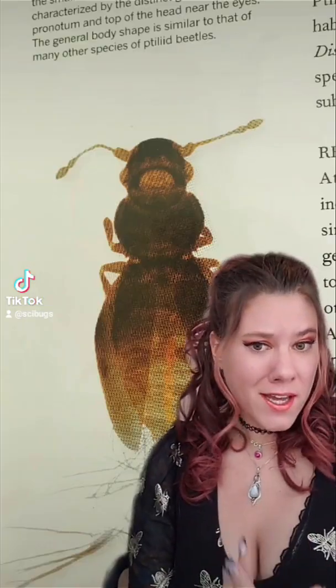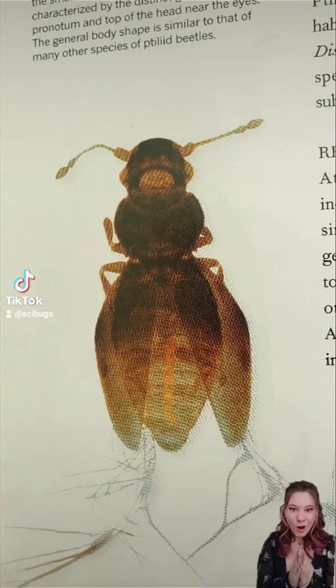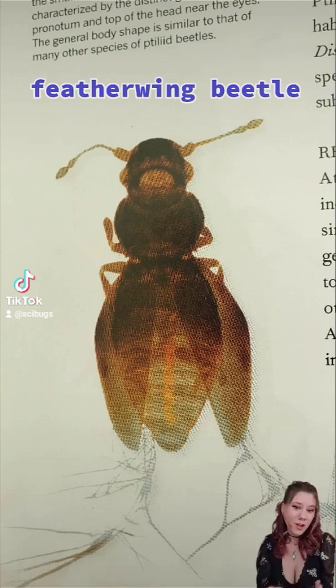Just how small is that? Well, to fly, they don't even need fully formed wings. If you look at these kind of spiky things, those are the wings. They're also called feather wing beetles because they don't need full insect wings to be able to fly.